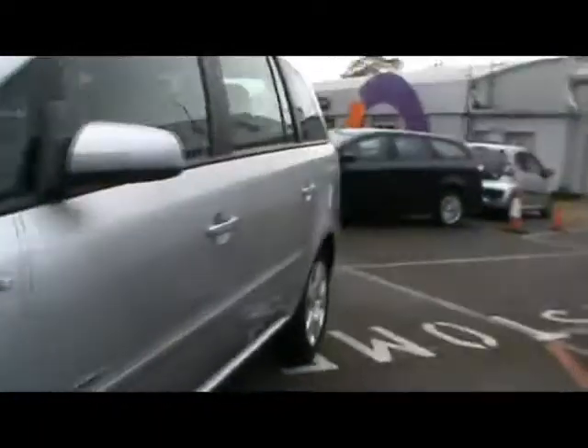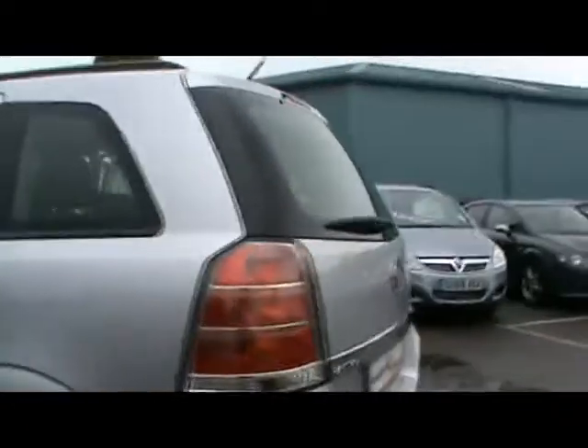Welcome to Imperial Cars. Here we have a Vauxhall Zafira Club 1.9 CDTI on the 57 plate. We'll take you on a quick tour around the car to highlight some features and give you an idea of the condition as well.